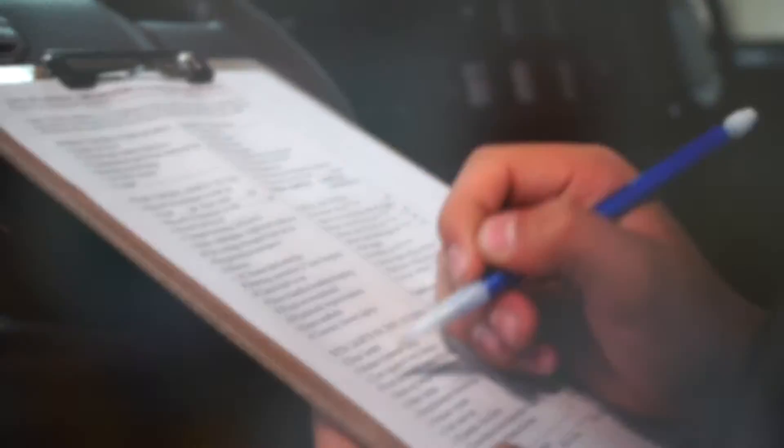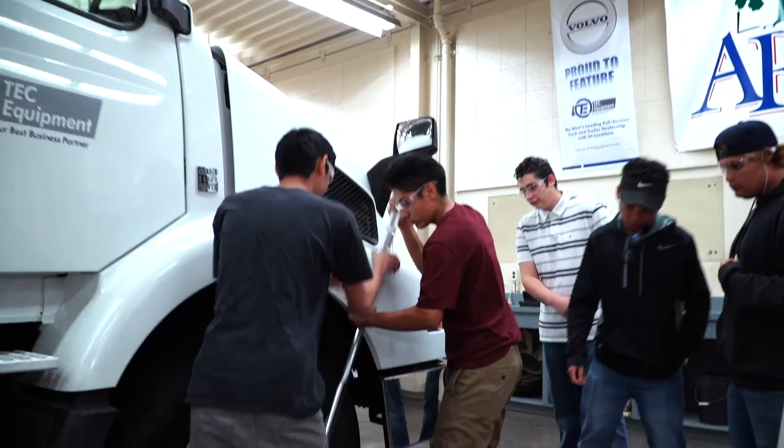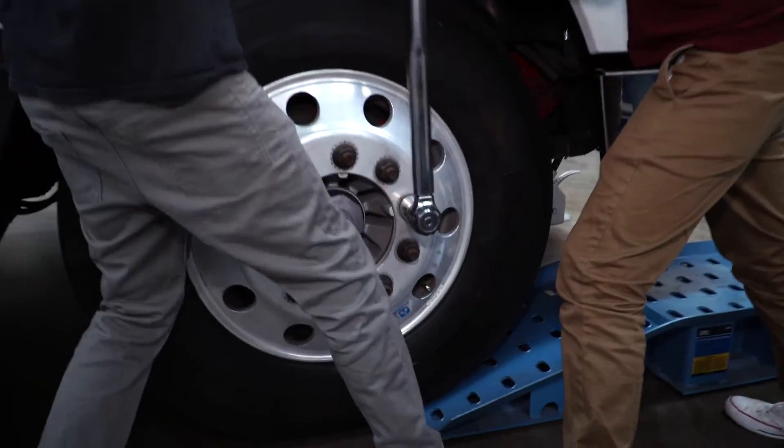Diesel is not just on-highway diesel. It could be off-highway, it could be hydraulics, it could be pneumatics, which is air brakes, it could be fabrication, it could be welding — so all the above. You get a little sampling, a little taste of everything, and then the students can decide at an early age what the best fit is.